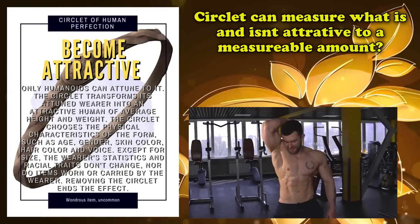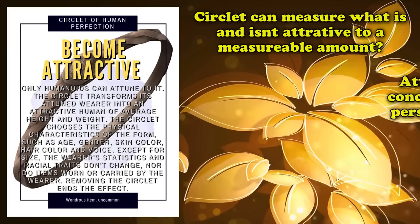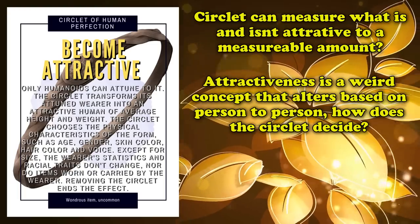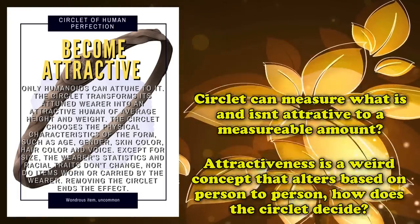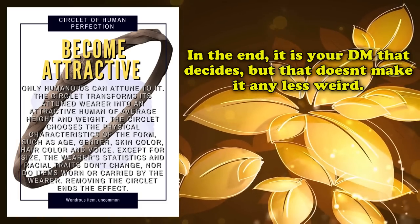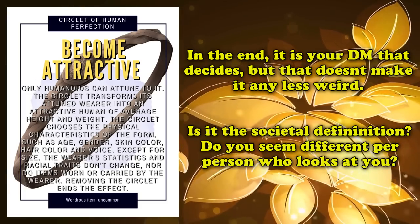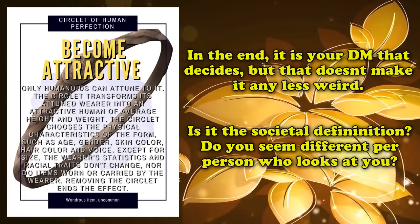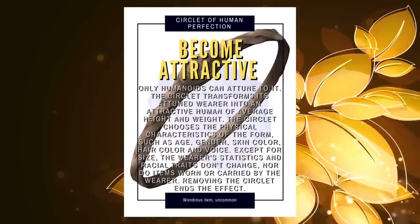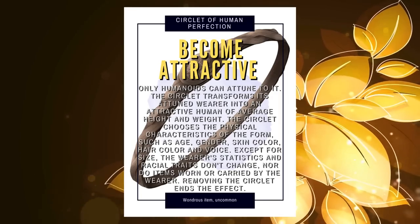But what makes this item feel so strange is the way it's worded in the description. You transform into an attractive human, which means the item can somehow quantifiably measure what is and isn't considered attractive in that realm of existence. How it does this and what it considers attractive is a bit of a nebulous concept, depending on what other people find attractive. If this is the case, then who is this circlet trying to be attractive to in the first place? Of course, in the end, it would probably be up to the DM's call to describe how you look as attractive, but even that can be a strange thing to do depending on the setting and players involved. Perhaps the magical item tricks those around it to make the wearer seem attractive according to the creature's own taste, which would make the most sense, but is not stated to do so. Overall, this is a very vague and nebulous magic item, which is why this item takes the number 2 spot on this list.